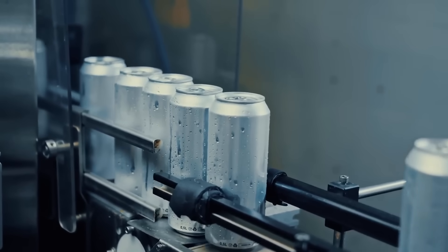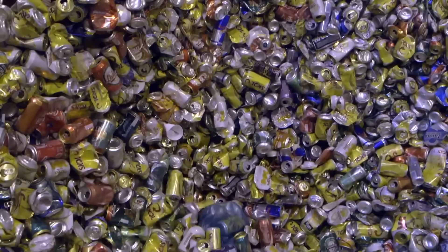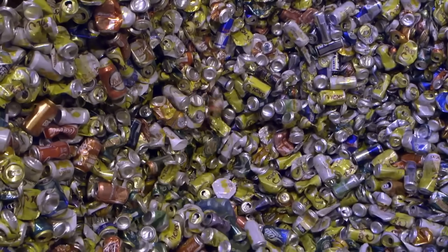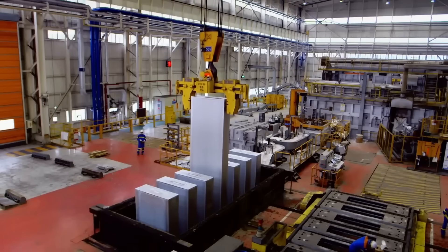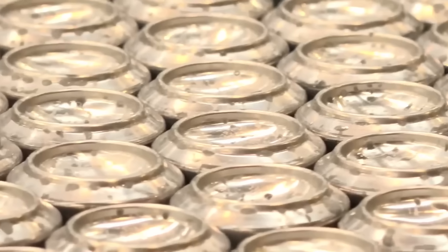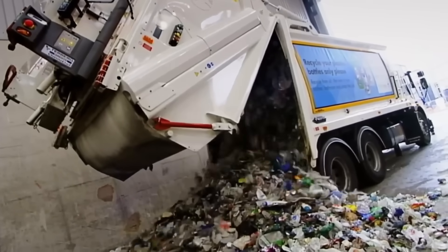Carbonated drinks weren't sold in aluminum cans much until the 1960s. But since then, cans became so popular that Americans use over 100 billion aluminum cans every year. About 45 billion cans are recycled in the United States each year, with over 90% turned into aluminum ingots used to manufacture new beverage cans. This is the world's largest enterprise for recycling-use beverage cans, and they come from all over the world to their factory in England.